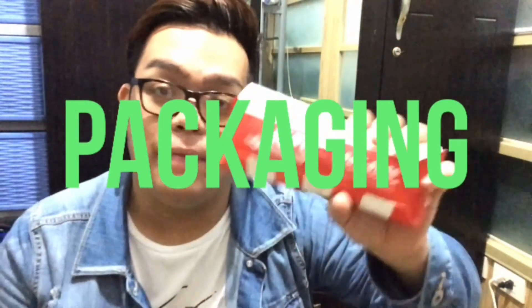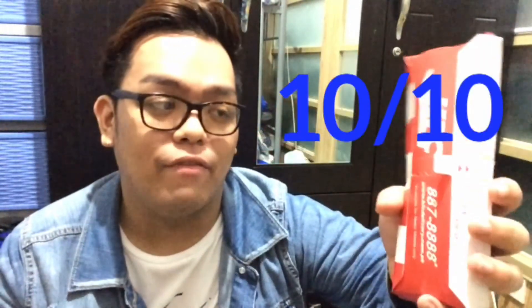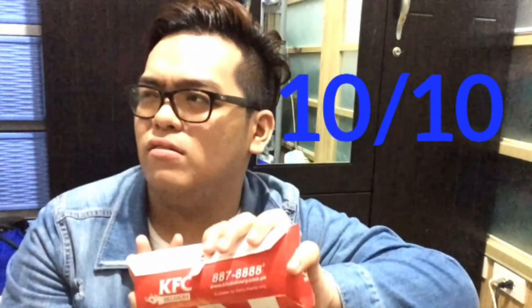So number one that we are going to judge in this video is the packaging. Alam nyo naman siguro na ito yung packaging ng KFC Twister. Medyo malambot na siya kasi galing siya sa bag ko, at naipit yata siya. So for a burrito naman, tama rin naman yung kanyang packaging. I'll be giving a 10 out of 10 for the packaging.